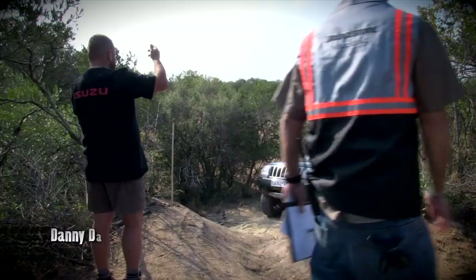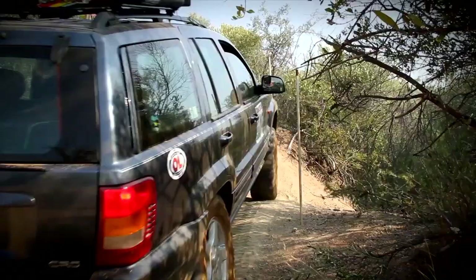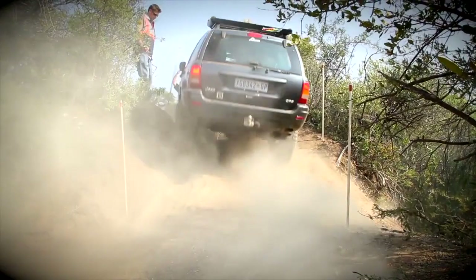And here's another Jeep — this time it's Danny Daniels and Chaat Skiapas in a Grand Cherokee. Danny and his Jeep just didn't have enough momentum to get over that axle twister. He rolls back and goes for it again, this time with a lot more right foot — and he's through.